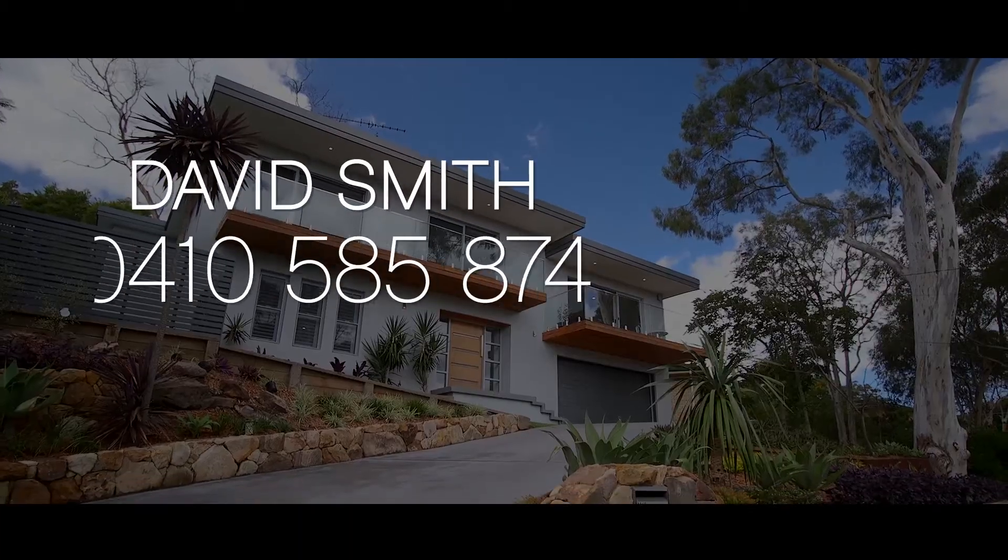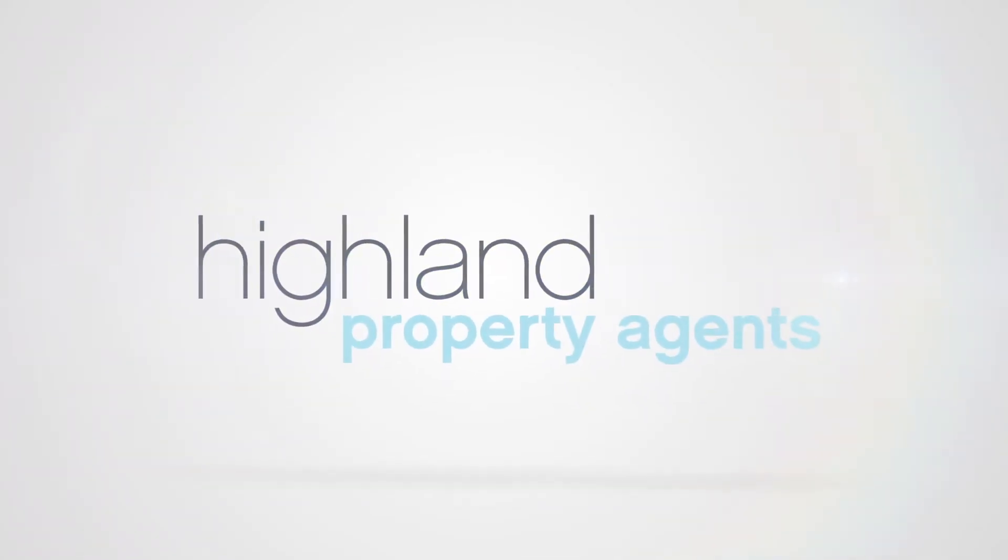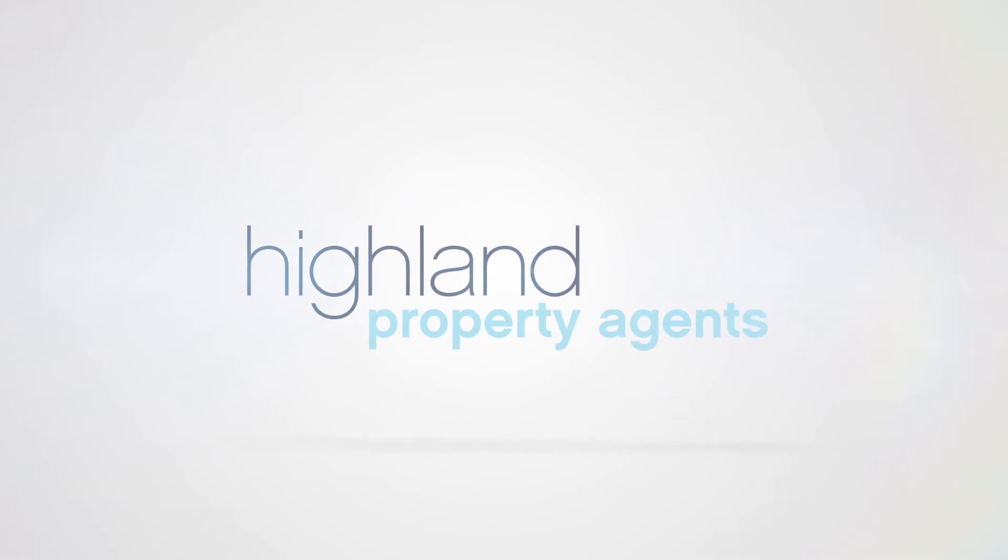Thank you for taking the time to watch this video, and we look forward to meeting you at the very next Open for Inspection. We'll see you next time.